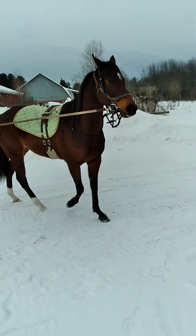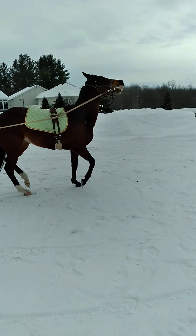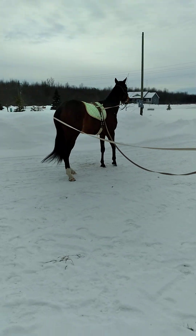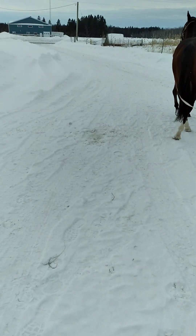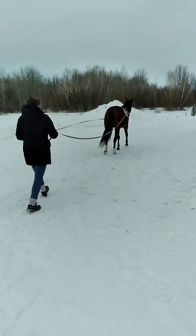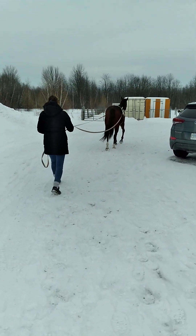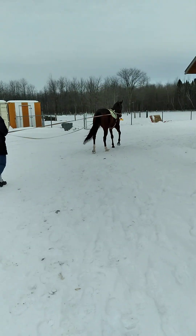We are trying a little bit of long-lining with Socks, and she's doing fairly well. I can get back up beside her if you want, just to give her some more reassurance. She's dealing with the lines on her bum quite nicely. I'm going to drop my whip and my gloves here — yeah, closer to the herd.